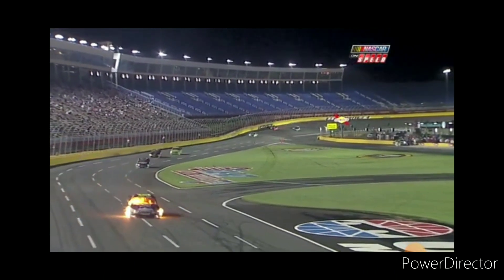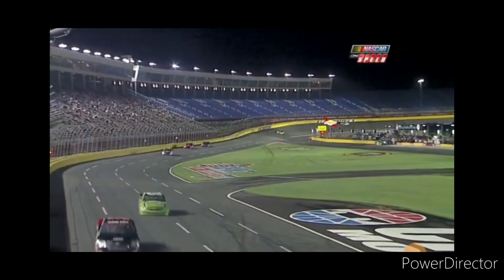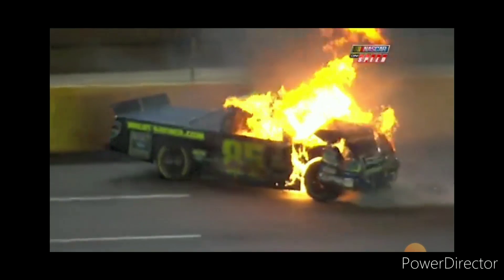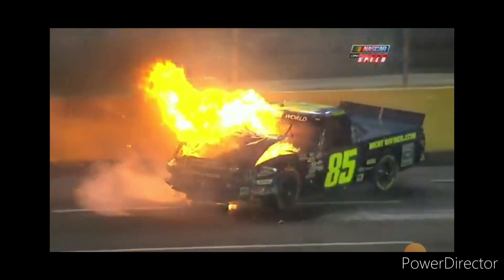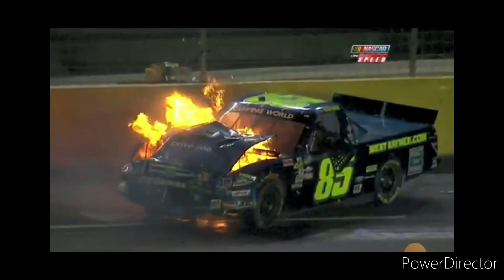It looks like it's inside the driver's compartment. Had to have been a fuel line rupture or something like that. Look at all the fire inside that cockpit, and then he hit the wall on top of all that. That's just so scary. It's so good to see Brent Raymer jump out of that truck.